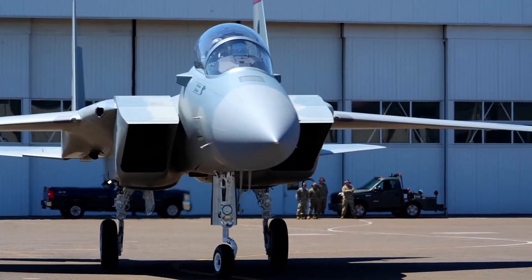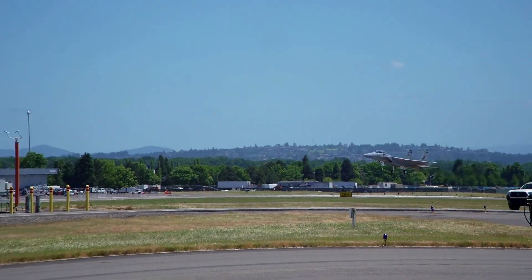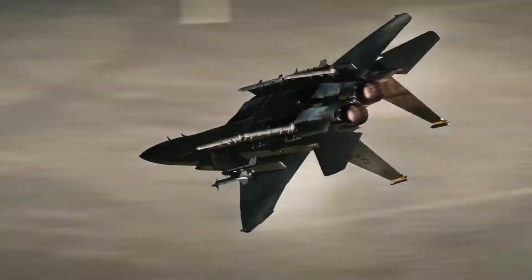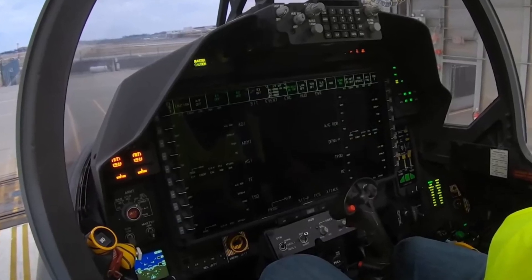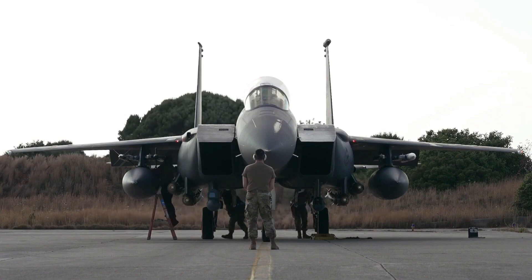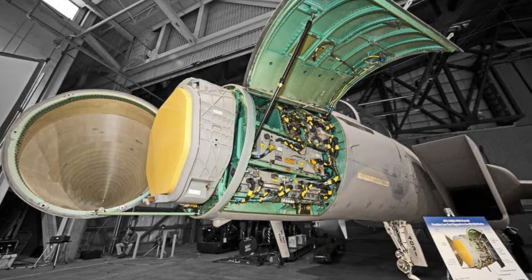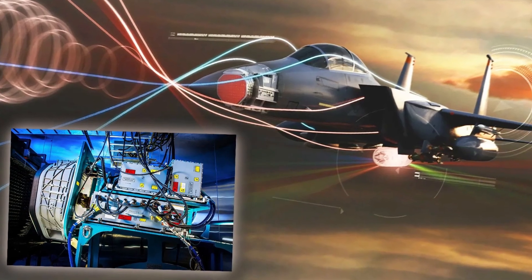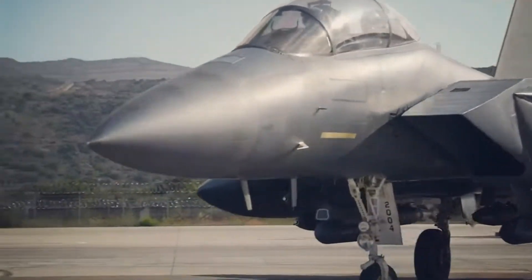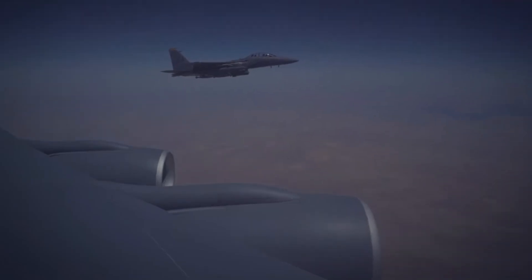The F-15EX also features state-of-the-art flight control systems, making it the first F-15 to incorporate digital fly-by-wire controls. This upgrade greatly improves the jet's maneuverability and precision, enhancing its handling during complex combat operations. The aircraft's cockpit has been modernized with a glass interface and touch-screen controls, improving situational awareness and making it easier for pilots to operate in high-pressure environments. Additionally, the F-15EX is equipped with the APG-82V1 radar, an active electronically scanned array radar that provides extended range, improved multi-target tracking, and better precision engagement capabilities. A critical feature of the F-15EX is its open mission systems architecture, which allows it to integrate new technologies throughout its service life quickly.